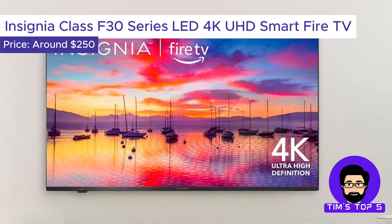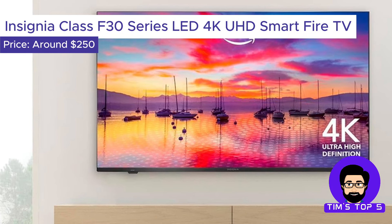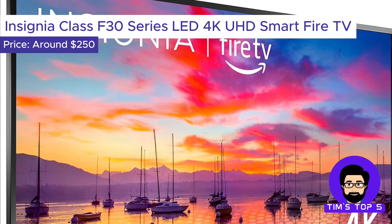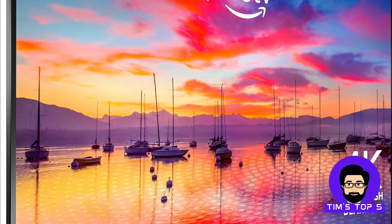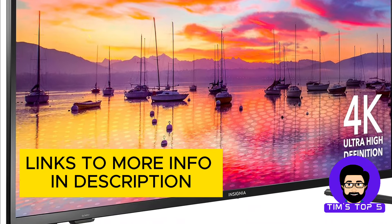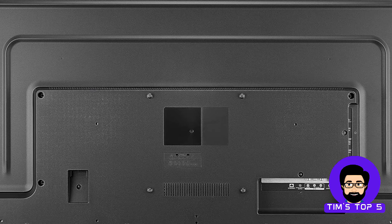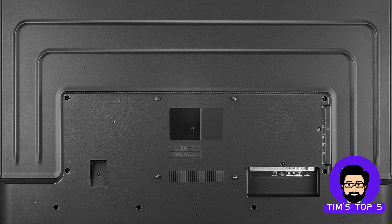Number 4: The Insignia Class F30 Series LED 4K UHD Smart Fire TV. This feature-packed Insignia delivers exceptional value for under $250. It boasts a stunning 4K Ultra HD display with HDR compatibility, ensuring sharp visuals and vibrant colors. The F30 Series also features Alexa voice control, allowing you to navigate apps, search for content, and control playback with just your voice.